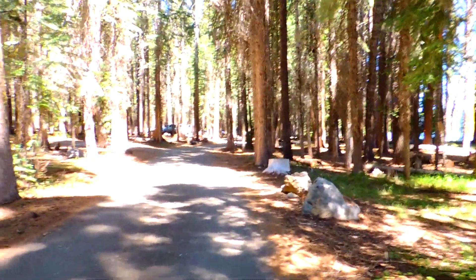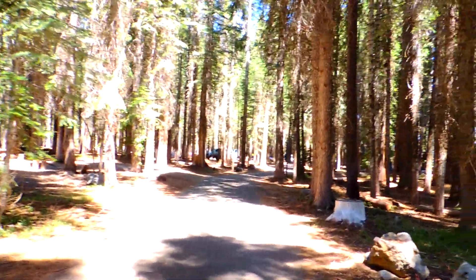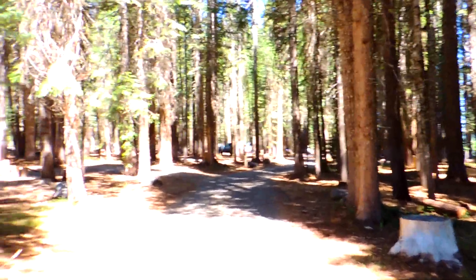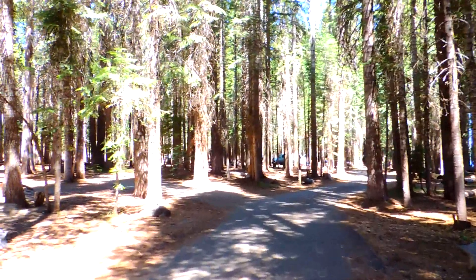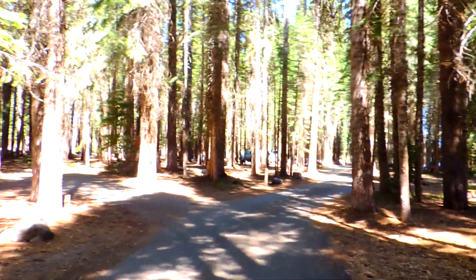Good afternoon. Dirt Ranger TJ here. This time I'm out at Diamond Lake at Thielson View Campground. This campground has three loops, each with about 20 or 30 sites, and it is right on the shores of Diamond Lake. It's off 138.